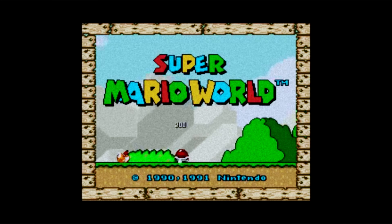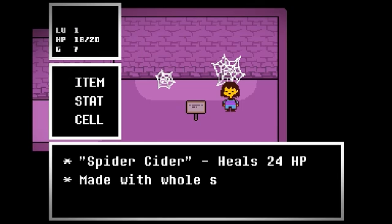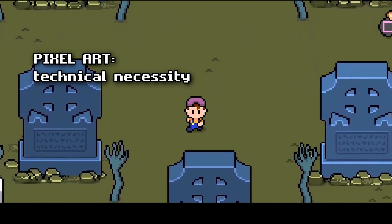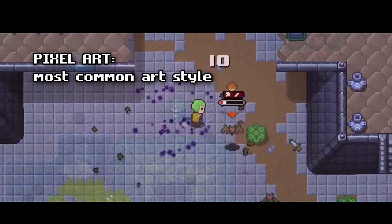Pixel art has a rich history, from the classic days of Super Mario Bros to indie darlings like Undertale. But here's the thing — what was once a technical necessity has turned into the most common aesthetic choice for indie games. But is it the only way to go?